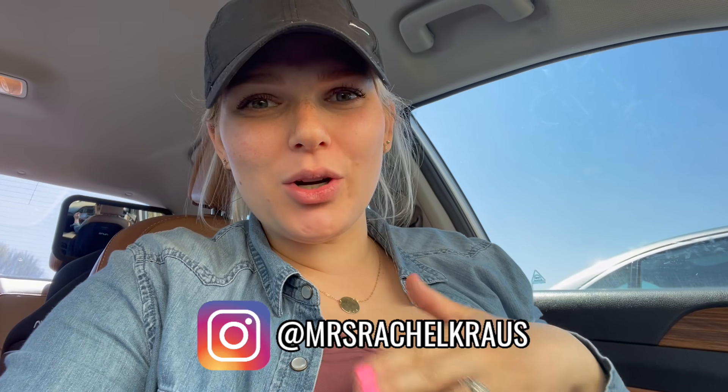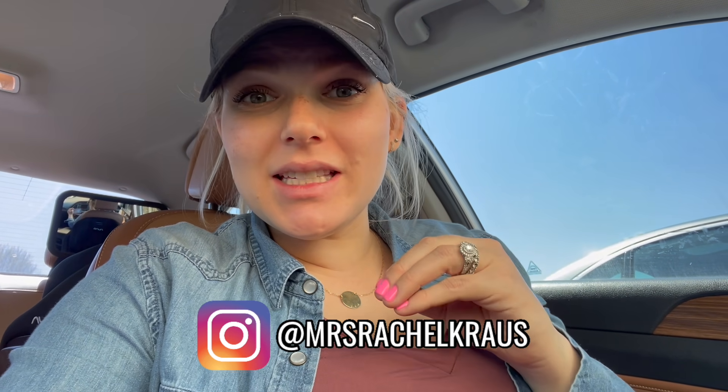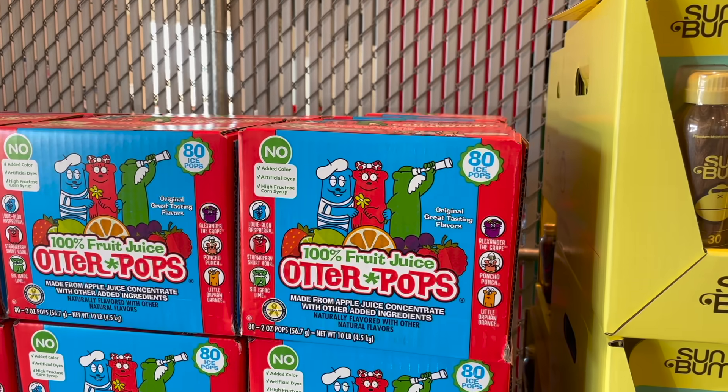Hello, welcome back to my channel — we're doing a Costco haul today. You guys know these are my favorite; I am a Costco girl through and through. We've got a list to go through today. I'm going to be showing you what's on sale, all the new products that are out. Make sure you comment down below your favorite Costco finds — it can be anything from clothing to plants to food.